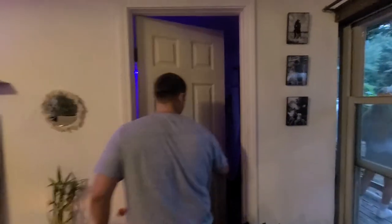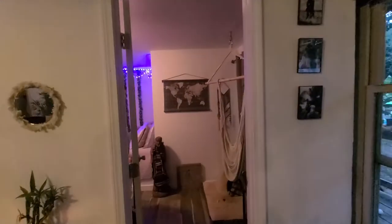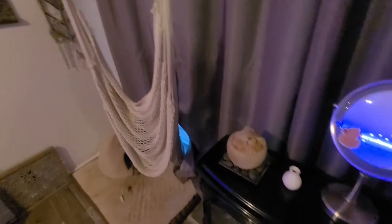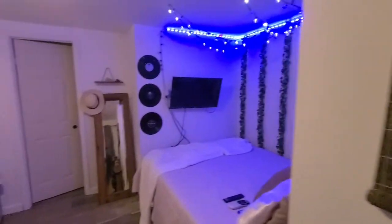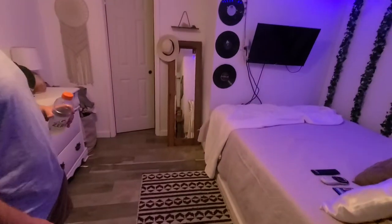Alright, now to the bedroom. As you can see, we built the bed inside the wall to allow for a larger bedroom area — not large, but larger. And then she also has a walk-in closet.